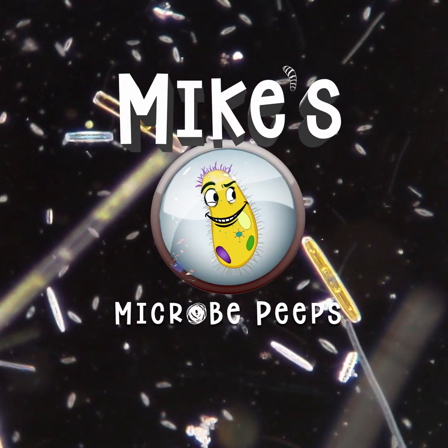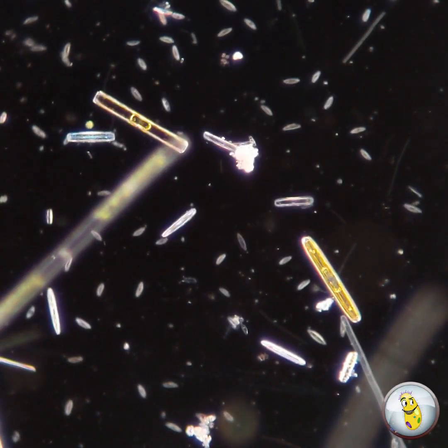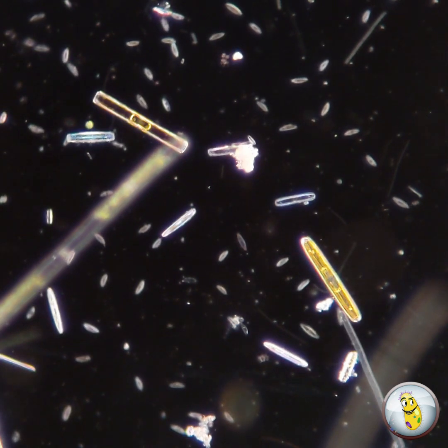Hello everybody. Welcome back to Mike's Microbe Peeps. This week we're going to be peeping at diatoms.